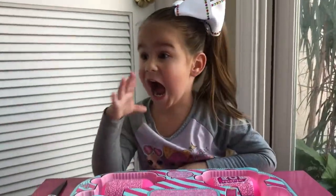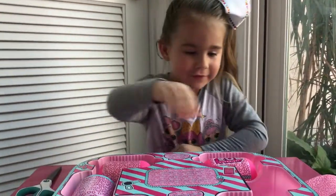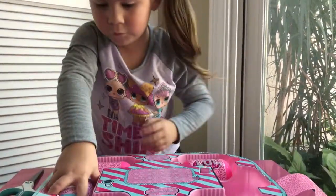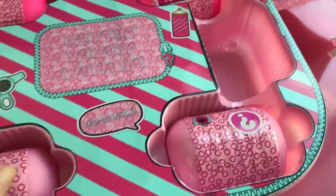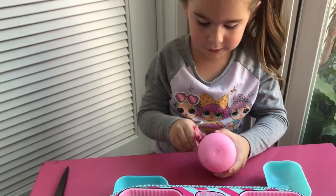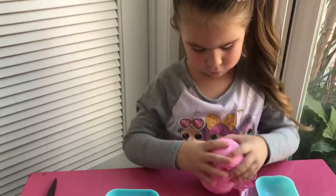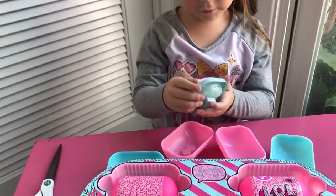Yeah, but how does LOL make their hair attached? On the LOL screen they put their hair by having them ball hair. Oh my goodness, that is crazy! Okay, next one — now she's going to do a pink one. Wow, the rainbow hair! Is that rainbow hair? Okay, leave it on there.